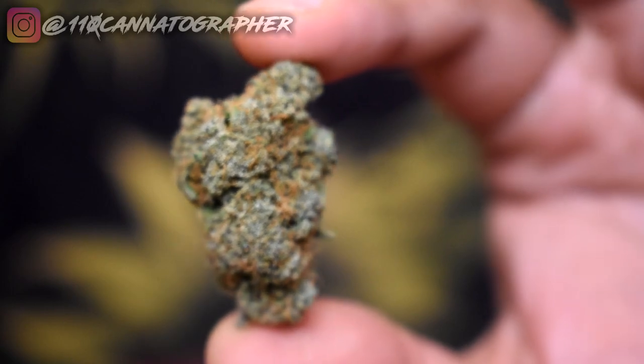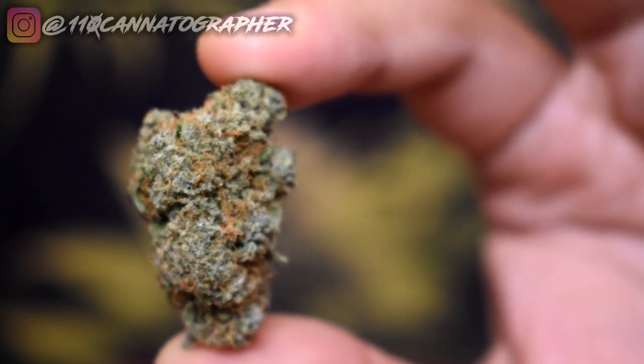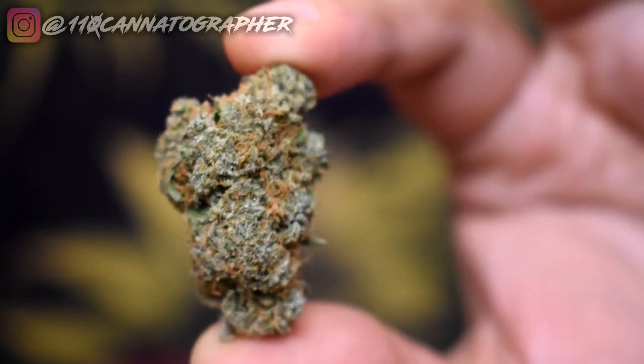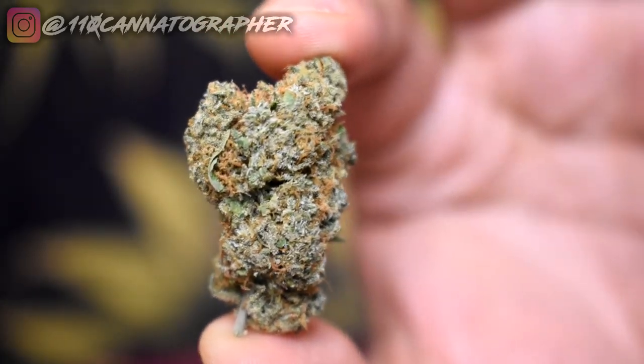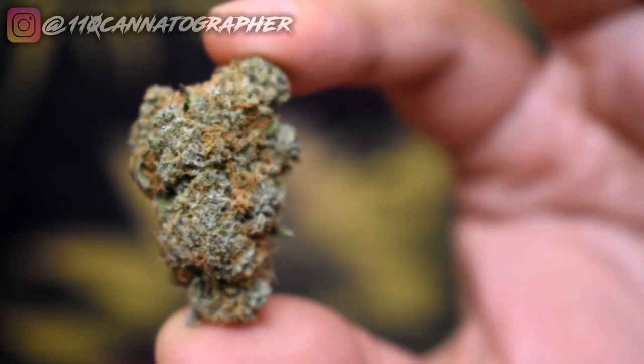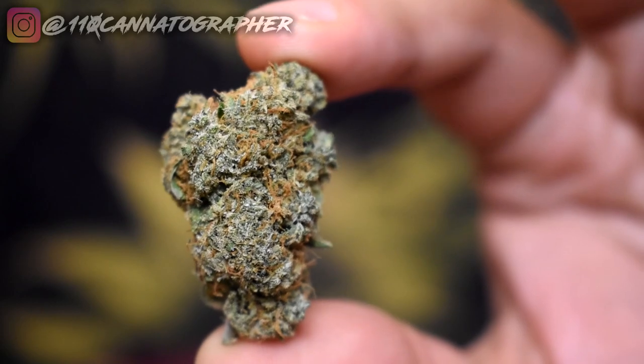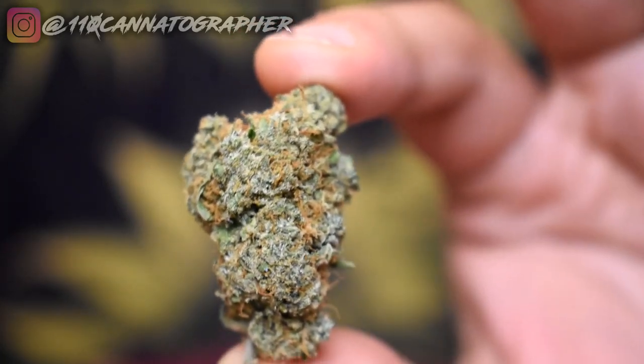Here's another nug — this one's a little bit more compact, a little bit more squat. Still looks super fire. This doesn't have any crazy color palette — no purples or anything like that. But it just looks good. Classic light green cannabis. Looks healthy, fresh, and moist. Definitely gotta smoke and vape this, so let me break that down. I'm gonna put a high resolution image of it here.